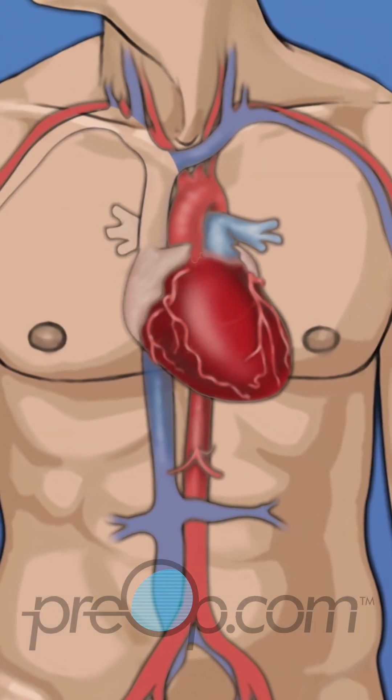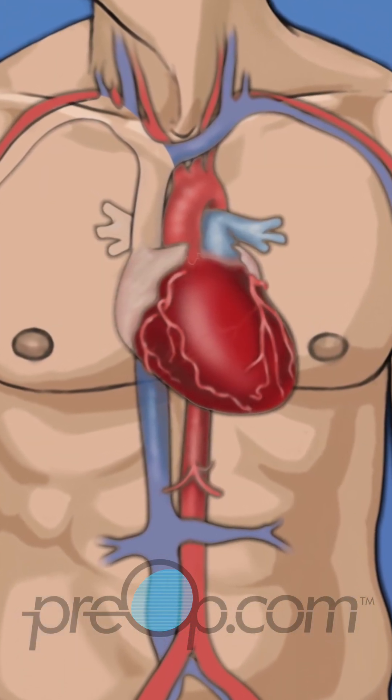Before we talk about this procedure, let's review some information about your body and your medical condition.